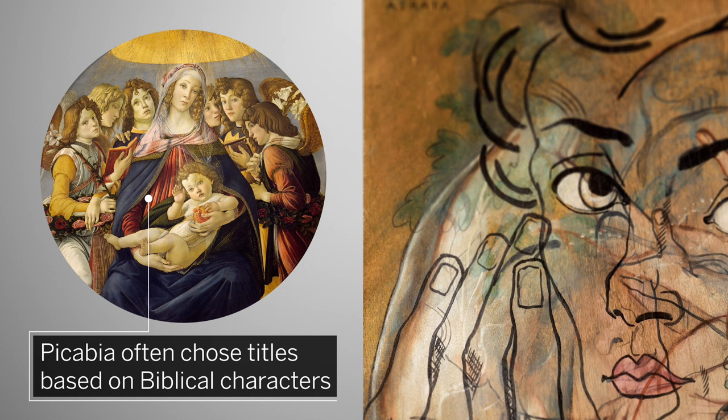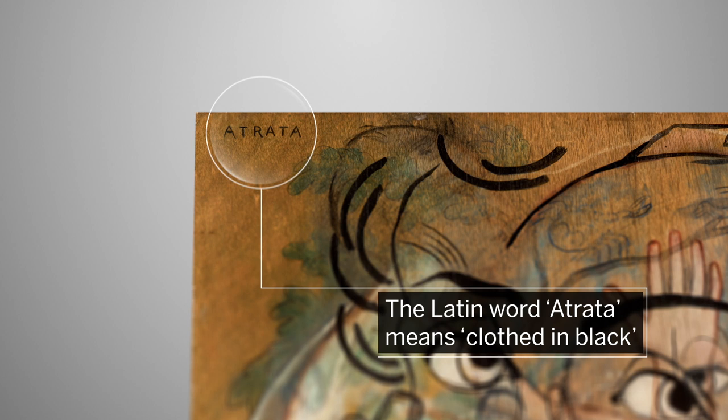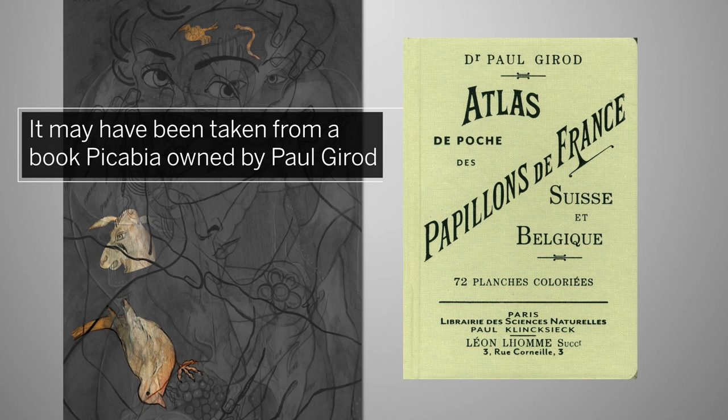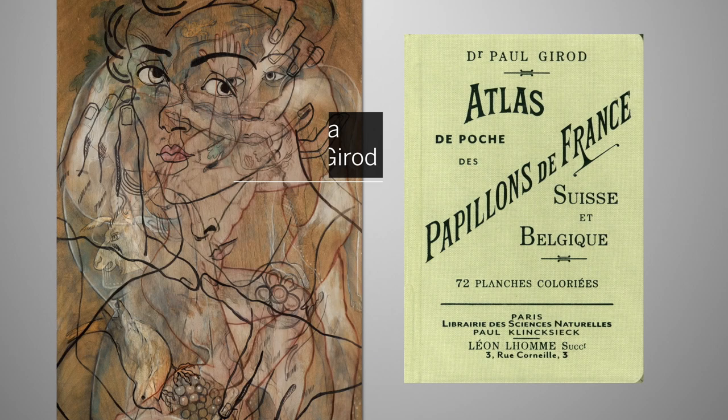Piccabia often chose titles based on biblical characters as well as the names of insects and animals. The Latin word atrata, meaning clothed in black, is used to designate several animal species. It may well have been taken from a dictionary of butterflies by Paul Giraud, to which Piccabia often turned in search of exotic titles.